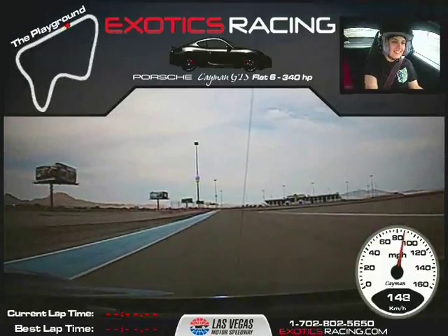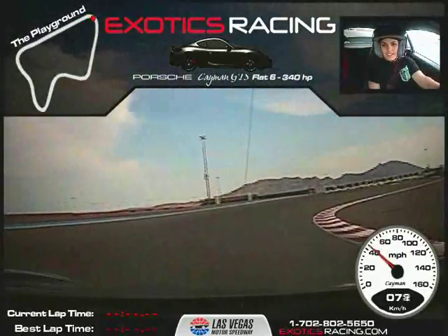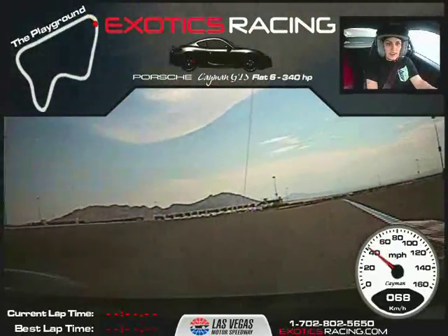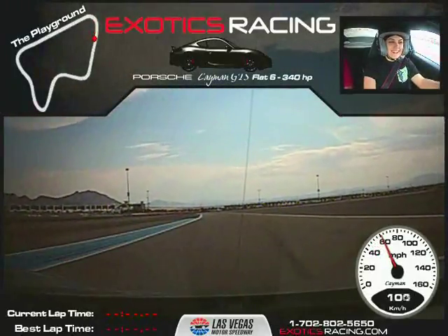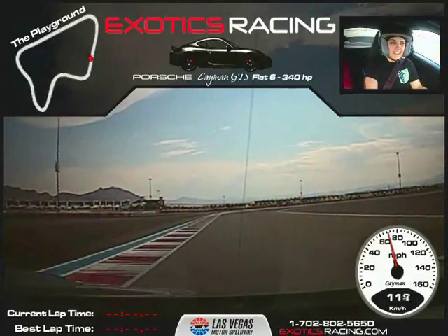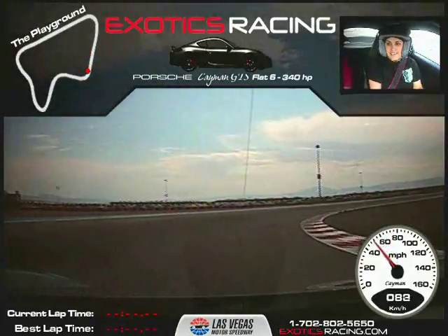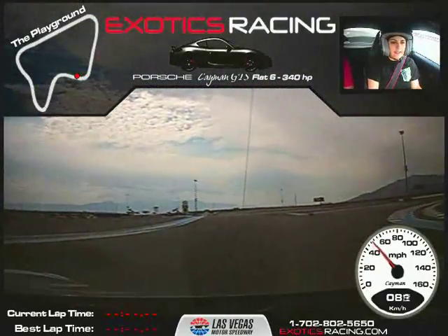Brakes. Brake harder. Downshift. Turn in. Release the brakes. Turn all the way in. Unwind out through the exit as we accelerate. Unwind. Accelerate. Brakes to the left. Add more brakes. Eyes in, turn in, find that apex. Look up for the next corner. Accelerate back to the right, all the way back. Very good.